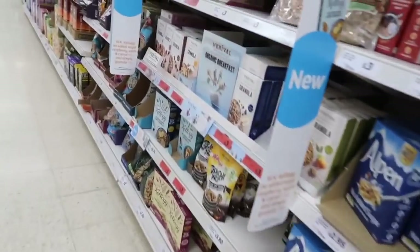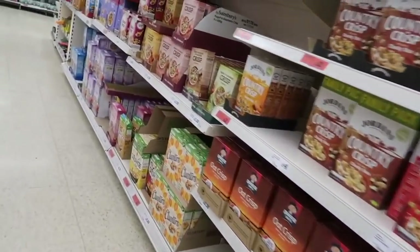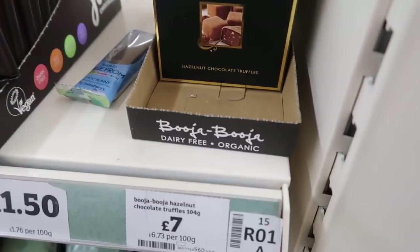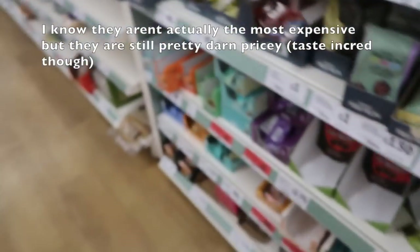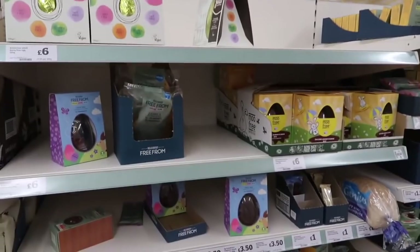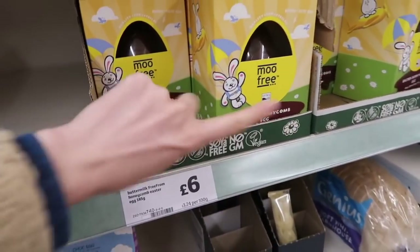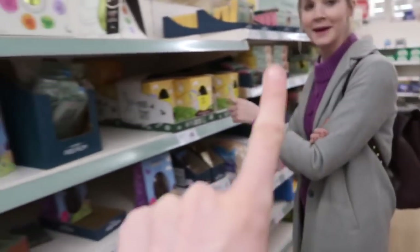Oh my gosh, there are so many granolas. These are the best, most expensive chocolates ever - they're so good. We're in the Free From section now, the dairy-free Easter eggs. This is the best one, so good. It's dark chocolate. It's not. Well, that looks quite dark to me.